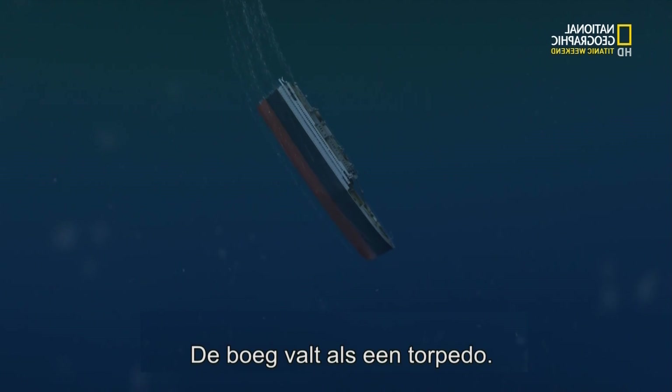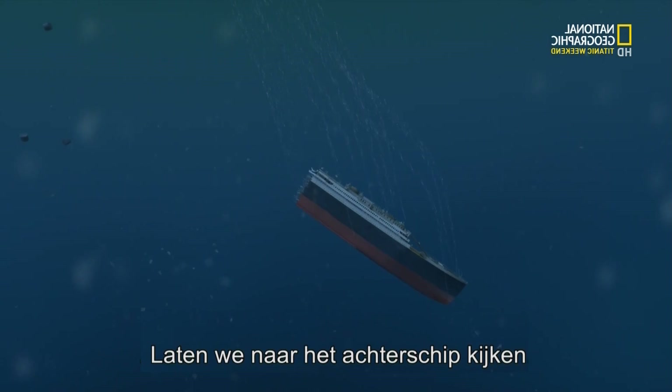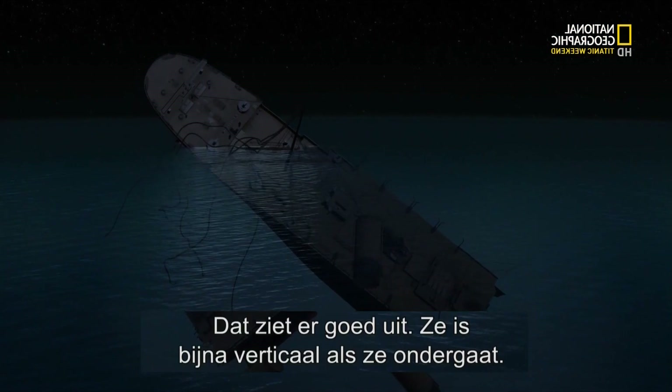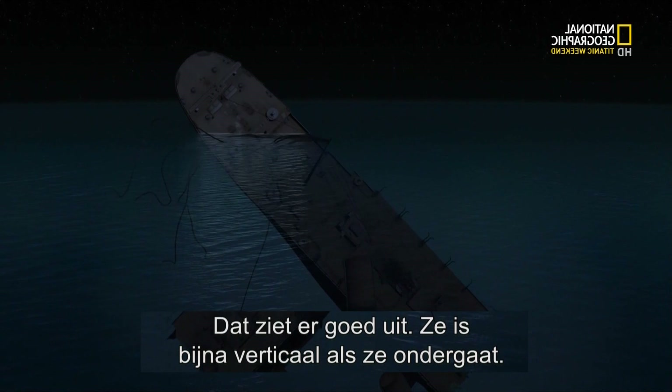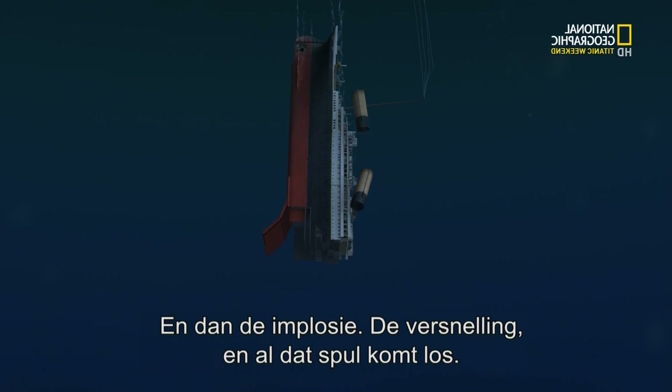Bow's going down like a torpedo. Here's the angle when it falls through into a stable position. Let's see the stern — heeling way over to port, that looks right. She goes almost vertical just when she goes under and then — boom — implodes.